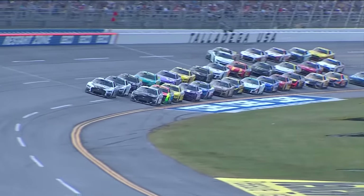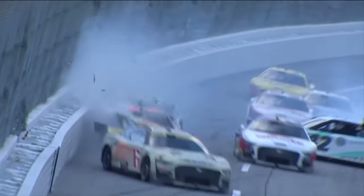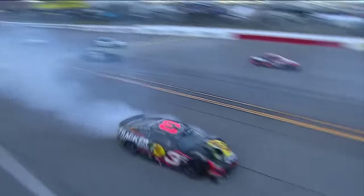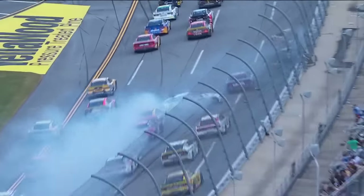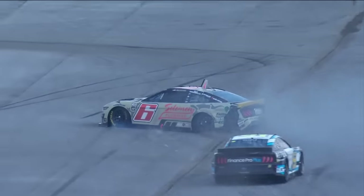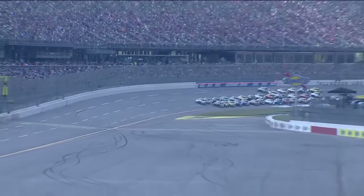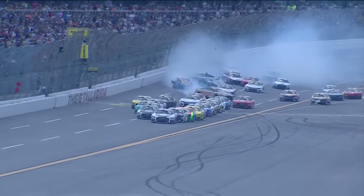We talk about pushing and how important it is, but Brad Kozlowski has caused a lot of wrecks in these races with this car by pushing. He has been very aggressive — and once again, just pushing a little too hard at the wrong time. Car got in the air there briefly — not good to see.